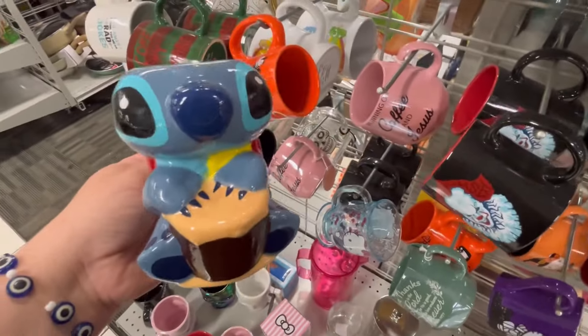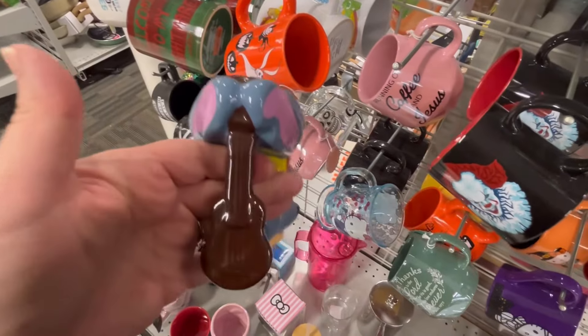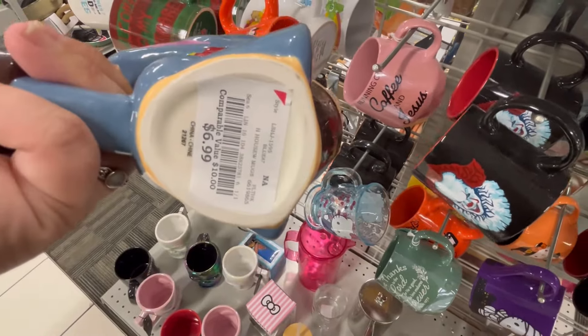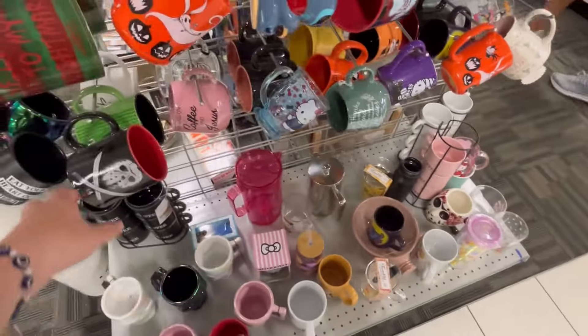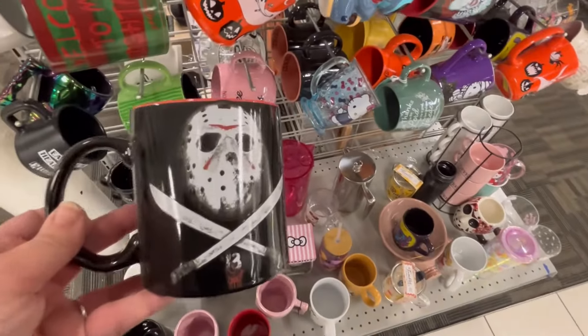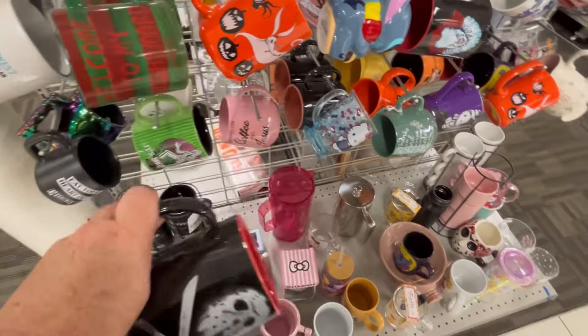This Stitch cup is so cute — they even have a ukulele as the handle, that's precious, for $6.99. We also have Jason here for $4.99.